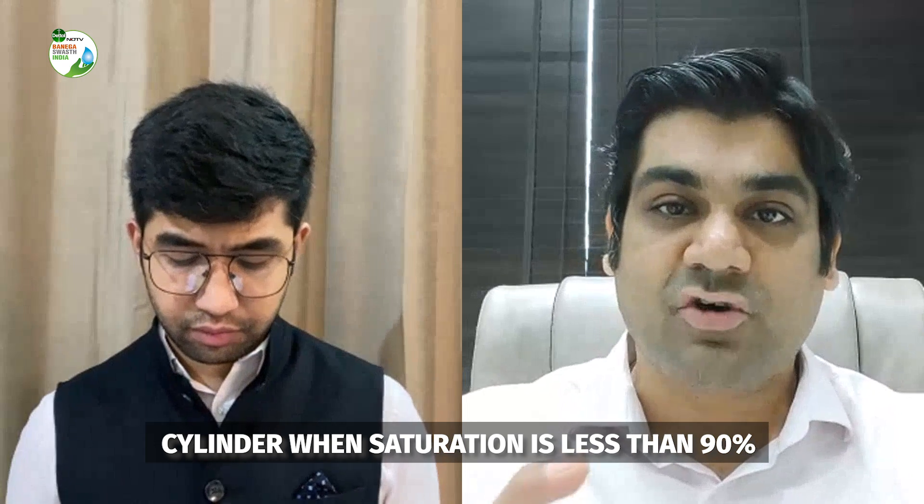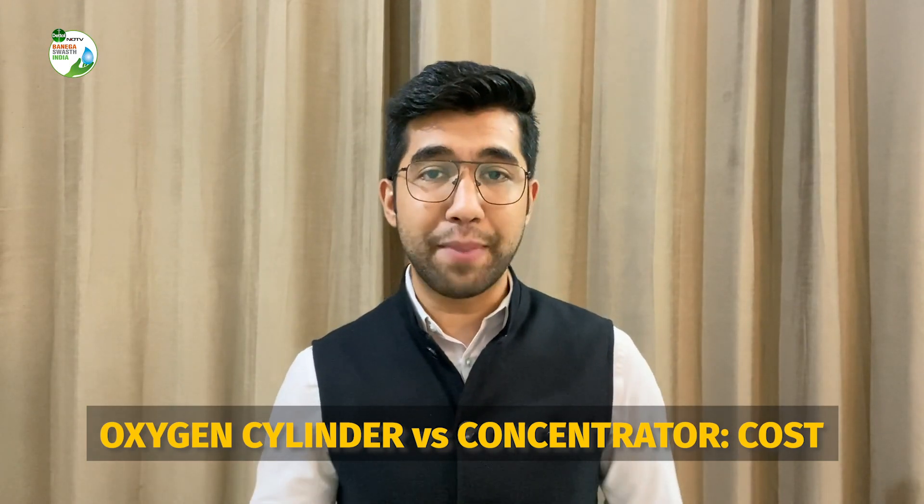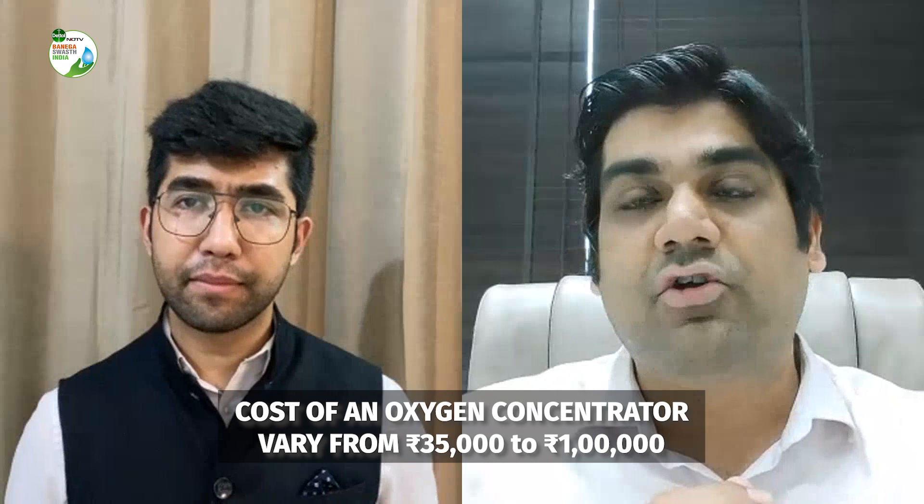There is a limitation with concentrator machines — they won't work for more than 6 hours continuously and need rest time to reboot before delivering pure oxygen again. On cost comparison: cylinders cost around 20,000 rupees, with refilling around 2,500 rupees per cylinder. Concentrators cost around 35,000 rupees to one lakh rupees for a 5-litre machine, depending on the company. Many products currently in the market come from China, so costs vary by brand. Concentrators are for less serious cases; cylinders for more serious ones.